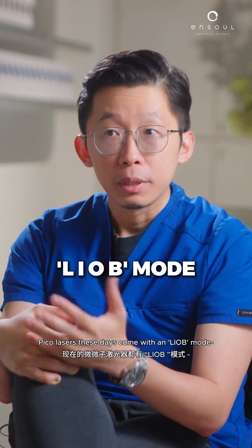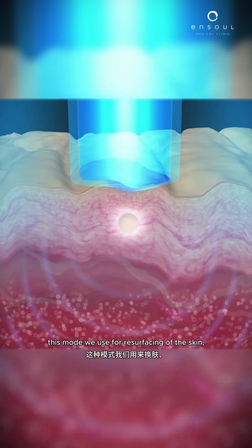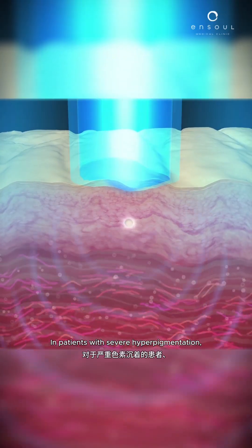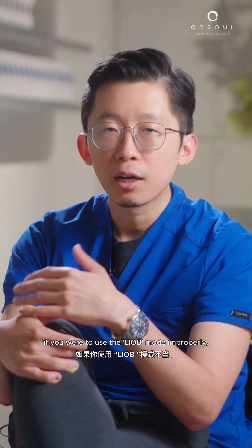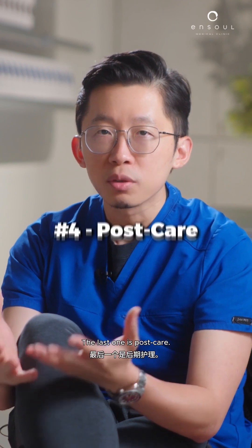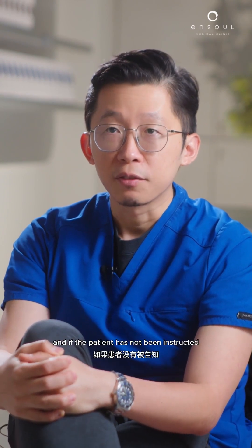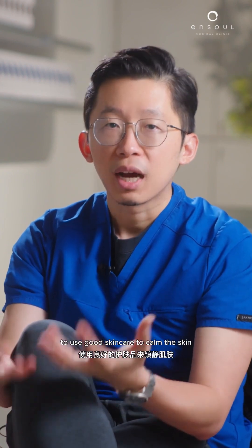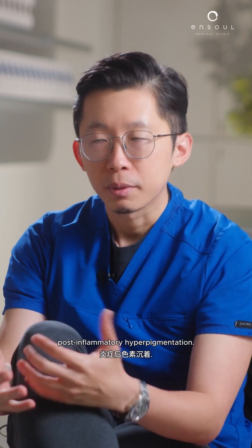The third reason could be using the wrong mode of pico lasers. Pico lasers these days come with a LIOB mode — light-induced optical breakdown. This mode is used for resurfacing of the skin and for collagen stimulation. In patients with severe hyperpigmentation like melasma, if you were to use the LIOB mode improperly, you will also cause darkening of the pigmentation. The last one is post-care — if the patient has not been instructed to use good skincare to calm and rest the skin adequately, you could also run into trouble with post-inflammatory hyperpigmentation.